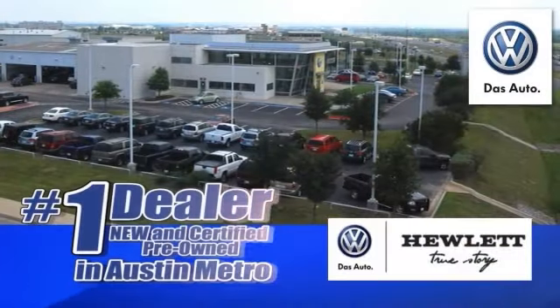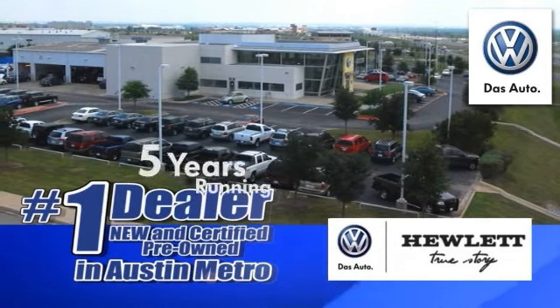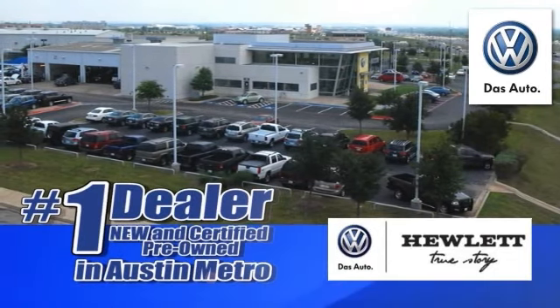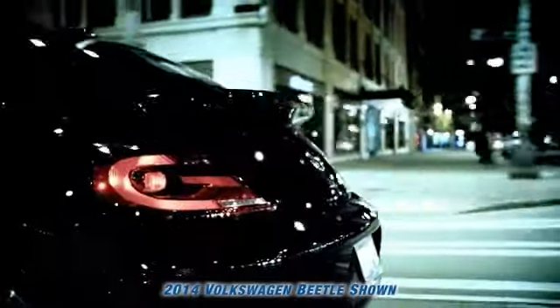Hewlett VW is number one in the Austin Metro for new and certified pre-owned Volkswagen sales for five years running. Here's the vehicle for you. Same soul, different everything else. The 2014 Volkswagen Beetle.